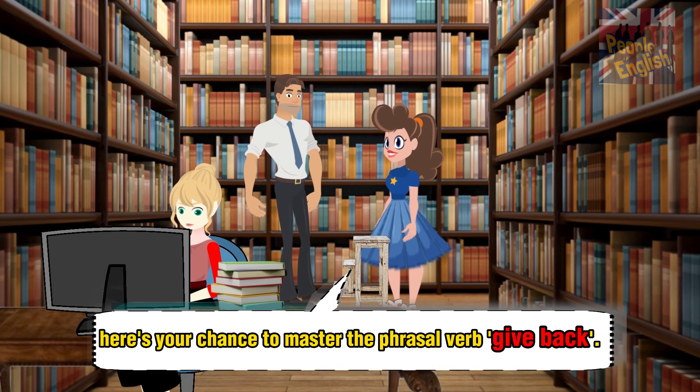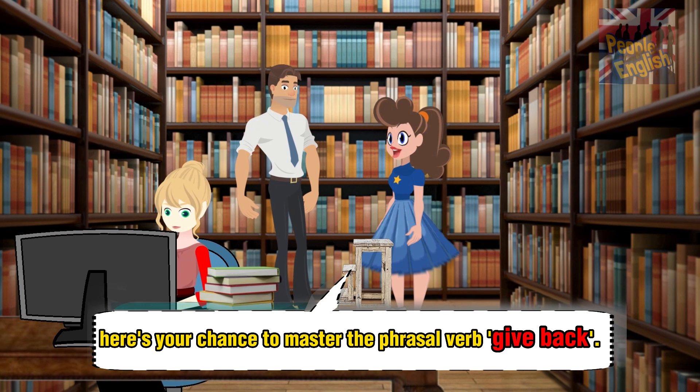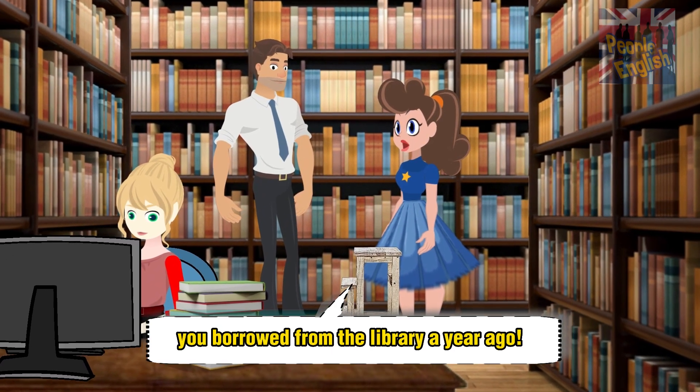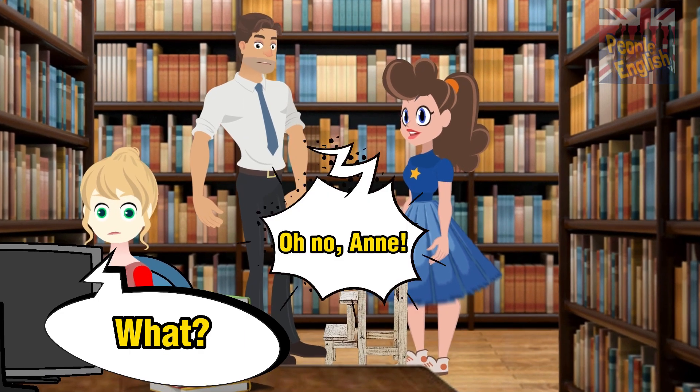And finally, here's your chance to master the phrasal verb 'give back.' So you can finally give back those books you borrowed from the library a year ago. What? Oh no!